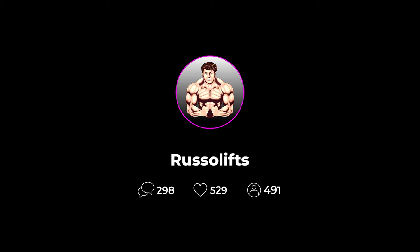What's up everyone, it's Russo, I hope everyone is doing well. Please follow my Instagram at russo_lifts just in case something happens to this YouTube channel — you can follow, message, and watch my daily story content on Instagram.